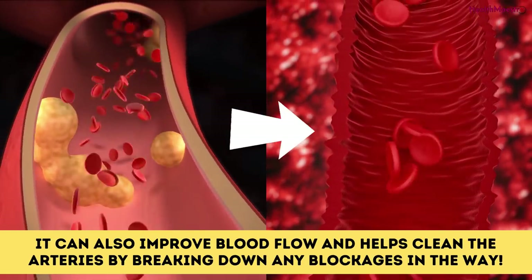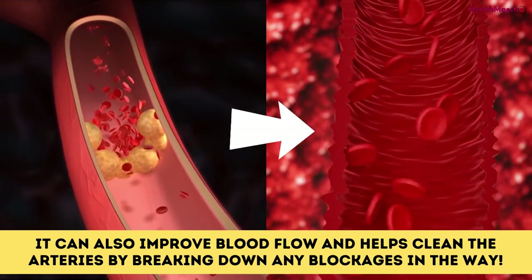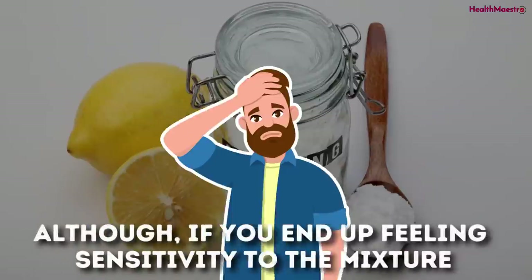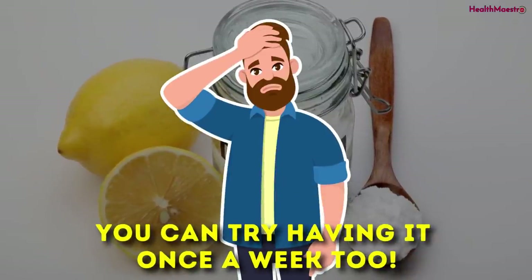They found that having one teaspoon of baking soda in an 8-ounce glass of water regularly can help detoxify blood, improve blood flow, and clean the arteries by breaking down blockages. All of that, when combined with lemon, can yield great results for overall cardiac health. If you feel sensitivity to the mixture, you can try having it once a week.